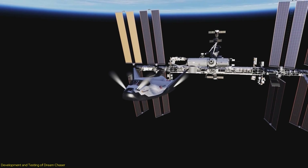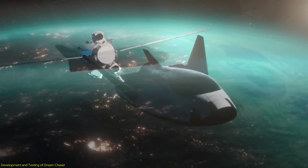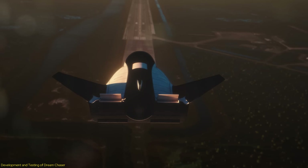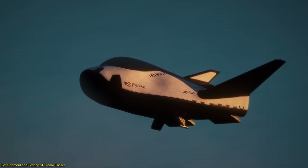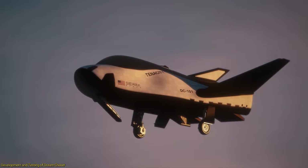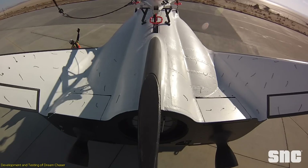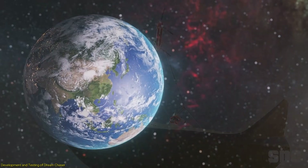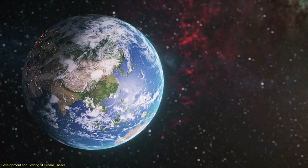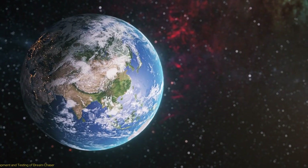This achievement is not just a milestone for Sierra Space, but also for the broader space industry. It demonstrates the feasibility of reusable spacecraft, which can significantly reduce the cost of space travel and open up new possibilities for scientific research, commercial ventures, and even space tourism. The development and testing of the Dream Chaser highlight the tremendous progress we've made in space travel technology, as this spacecraft is poised to make space more accessible and affordable.